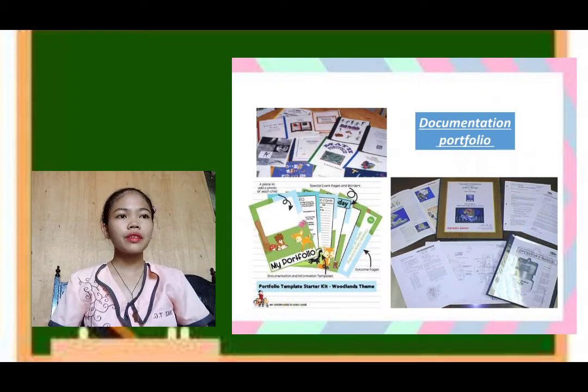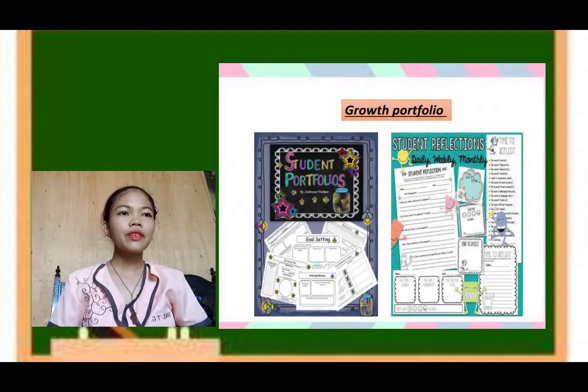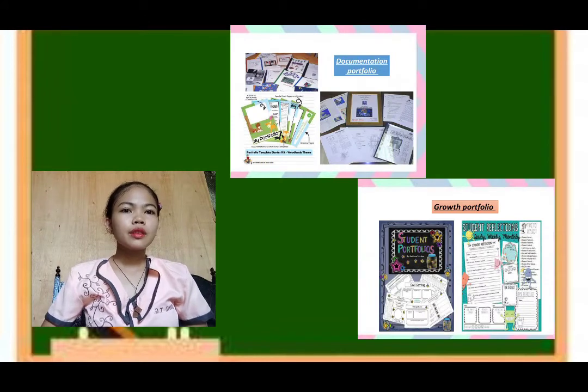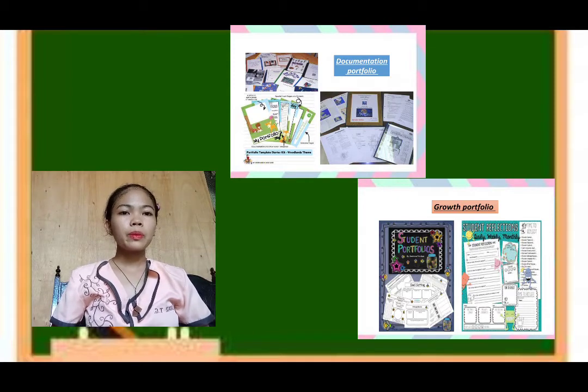As you can see on the screen, I have here an example of a documentation portfolio. On the other hand, I have here an example of a growth portfolio. So again, the two types of portfolios are documentation portfolio and growth portfolio.